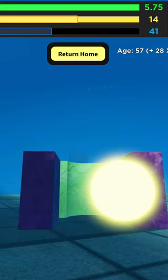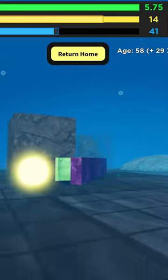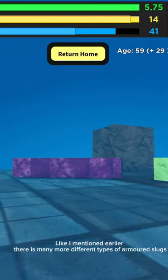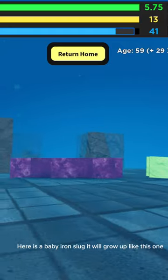No damage. Like I mentioned earlier, there are many more different types of armored slugs. Here is a baby iron slug — it will grow up like this one.